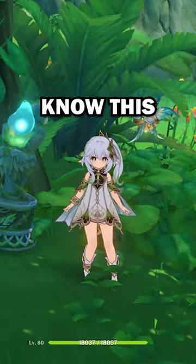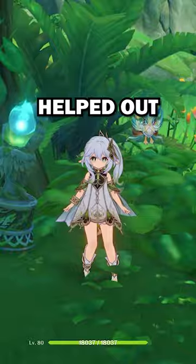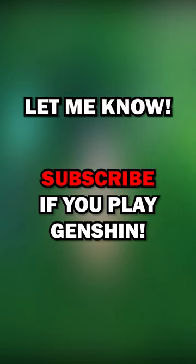Again, most of you probably already know this, but if you didn't, I really hope this video helped out. And if you know of any other tips and tricks around Genshin Impact, please let me know.